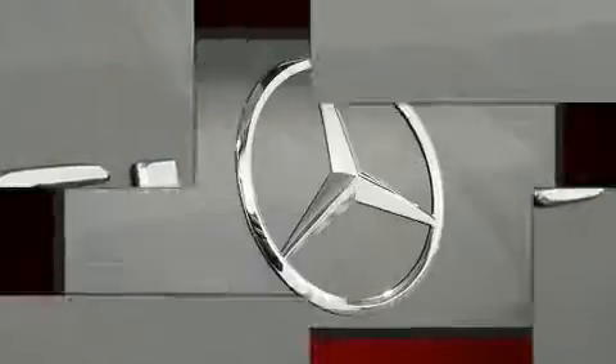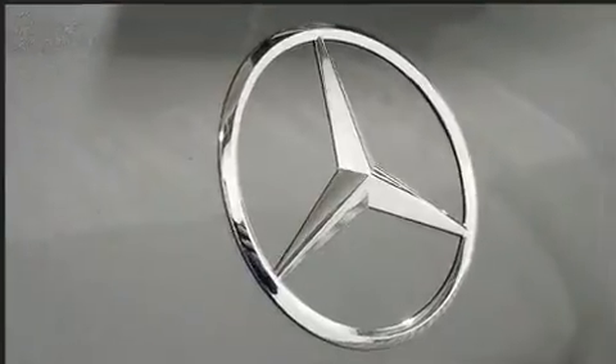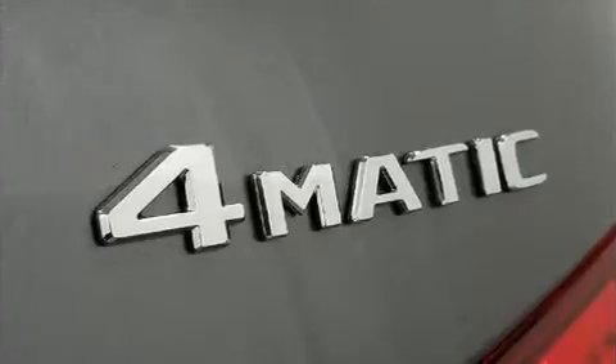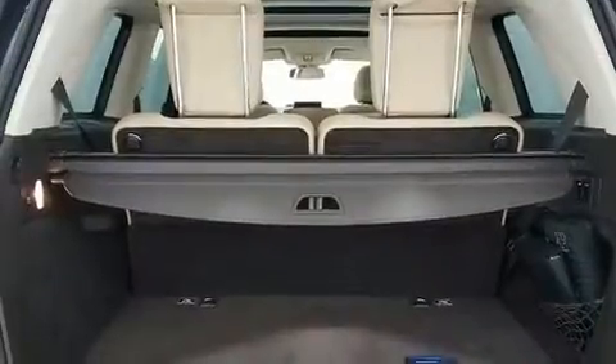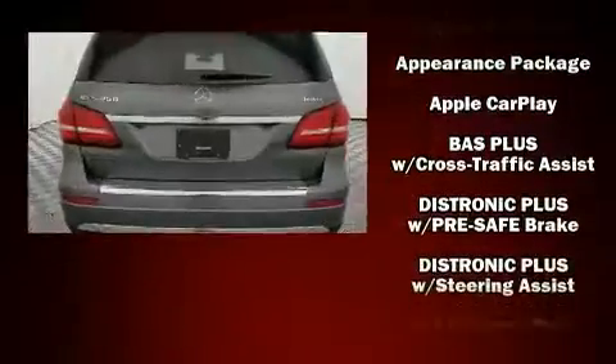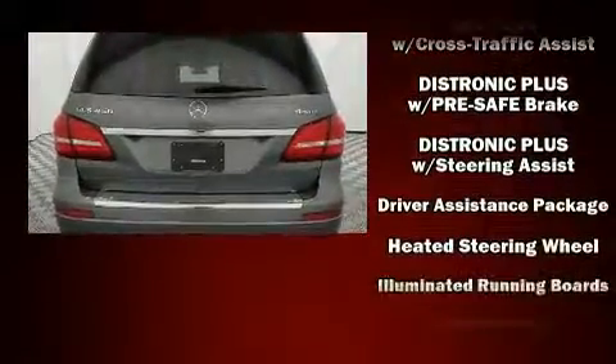Third-row seats expand the maximum passenger capacity to seven. You and your passengers will enjoy the stereo system, which includes a CD player with MP3 capability, a 10 gigabyte hard drive, and 14 speakers yielding maximum audio versatility.